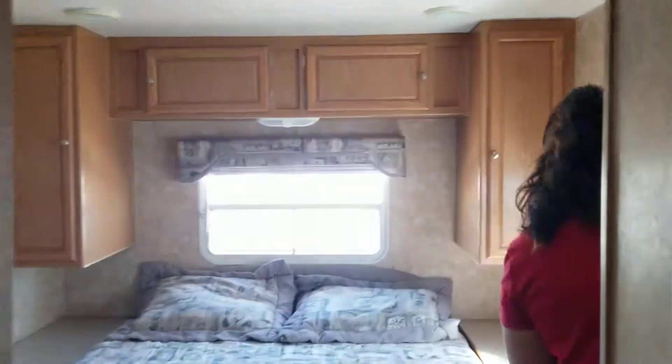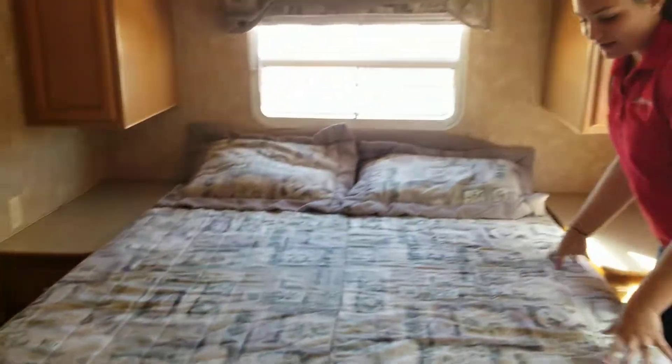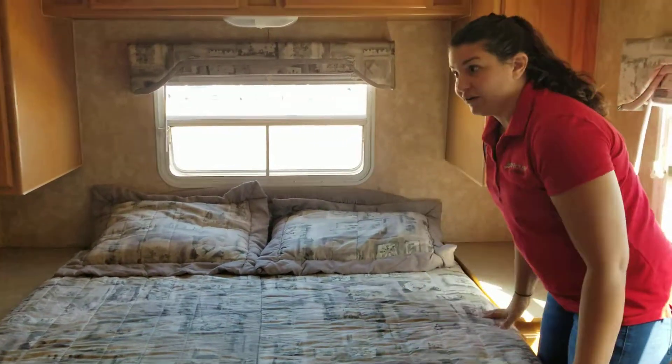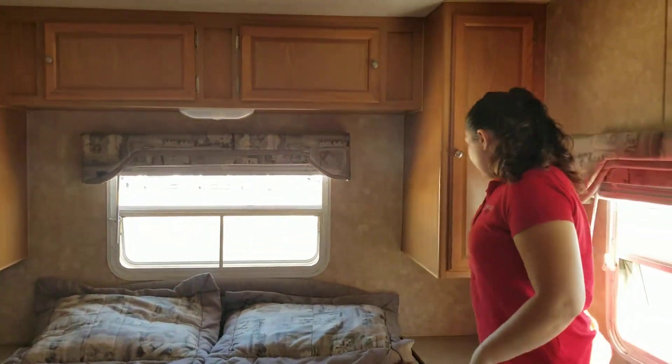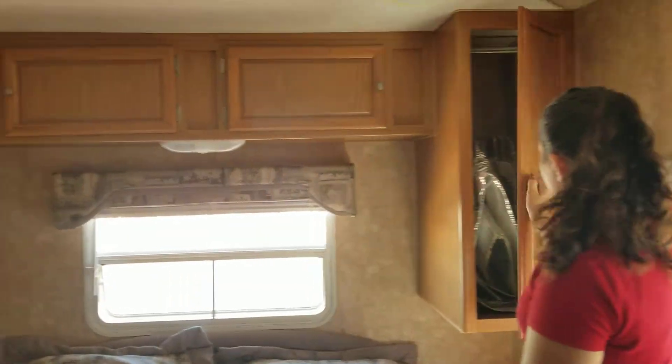So you come over here — nice comfy walk-around bed. Oh my gosh, this bed feels so nice. It has — feels like a memory foam, so cool. Then you have your little nightstands on both sides of the bed with storage and your reading light. Tons of storage. And then you can have your little TV up here in the corner.